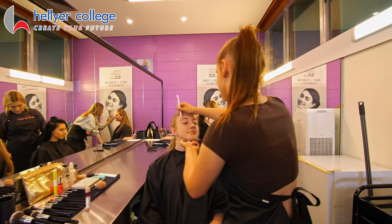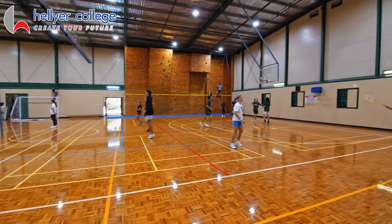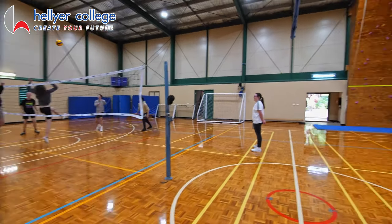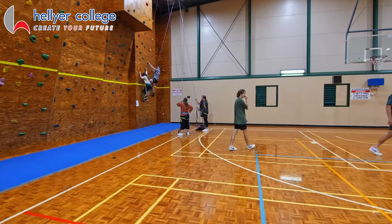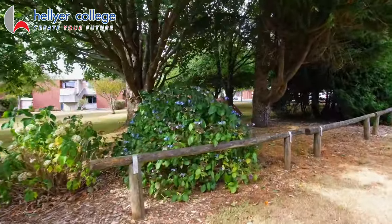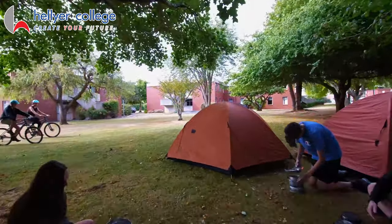We offer many opportunities for students to be active at Hellier College and promote health and wellness for students. Our gymnasium is used for badminton, table tennis, volleyball, basketball and rock climbing. Our proximity to the natural environment allows many opportunities for students to learn outside the classroom and enjoy activities such as kayaking, camping and mountain biking trails as a part of their outdoor education courses.